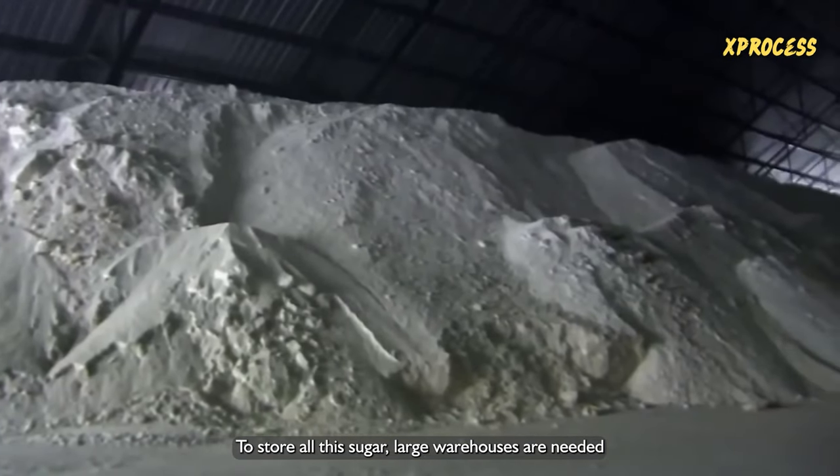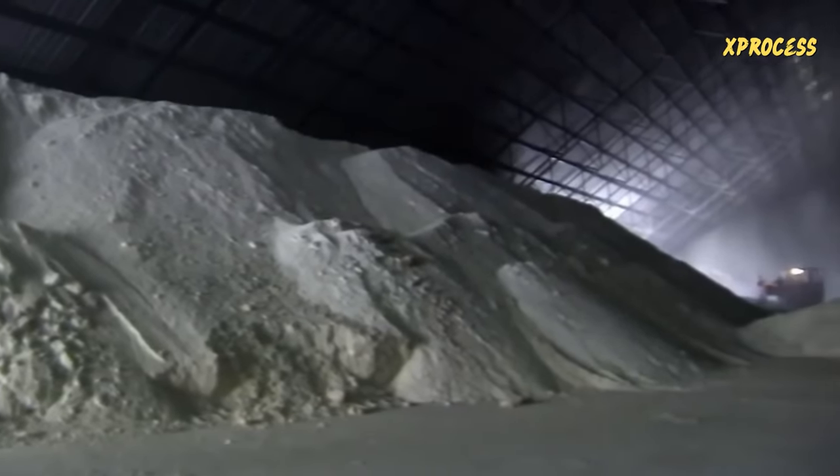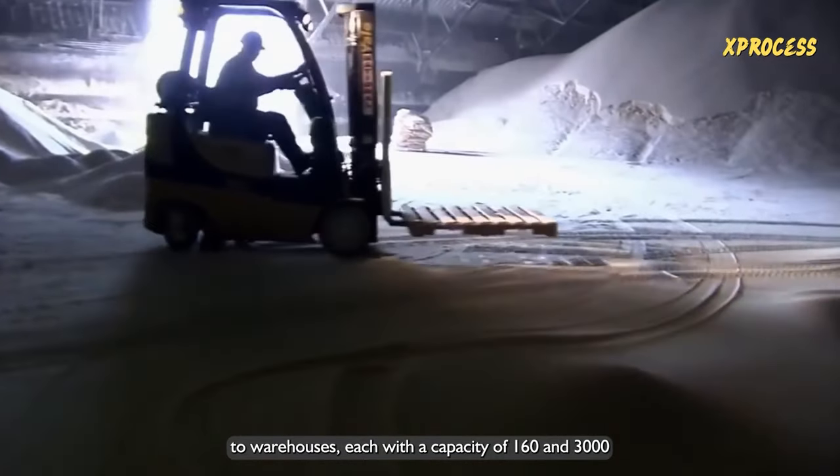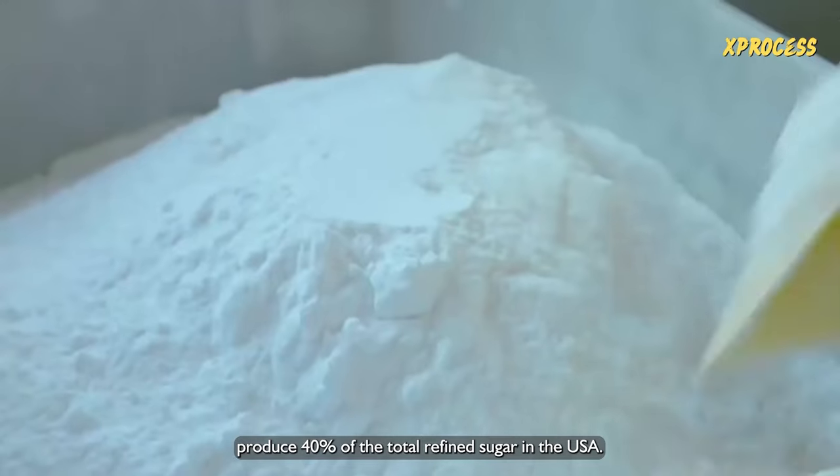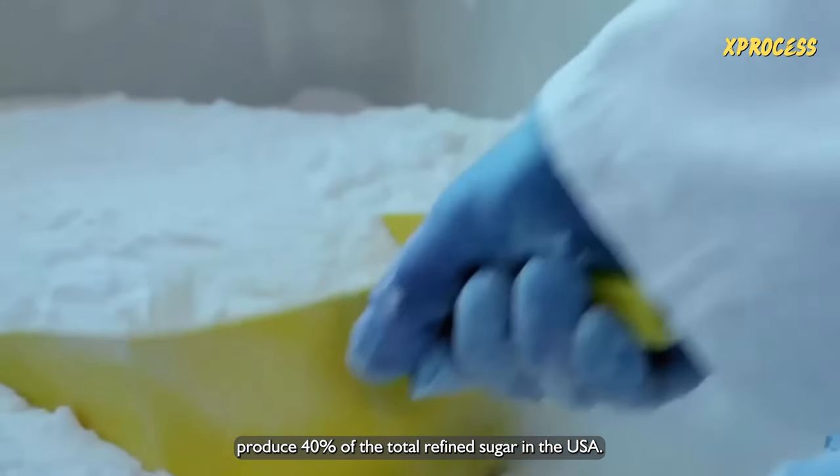To store all this sugar, large warehouses are needed. Two warehouses, each with a capacity of 160 and 3,000 tons of sugar, produce 40% of the total refined sugar in the USA.